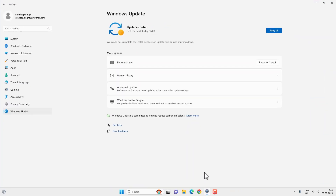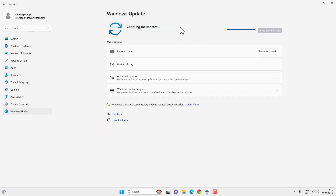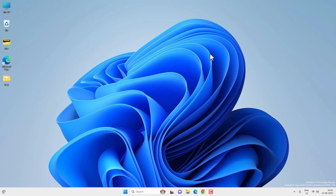Sometimes you might not be able to install Windows updates on your Windows 11 due to different errors or problems like update fails, error encountered, or if you try to update your Windows 11 it is stuck at checking for updates. In this video you will see different ways to fix update-related problems on your Windows 11.